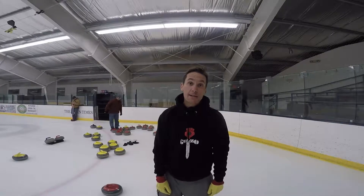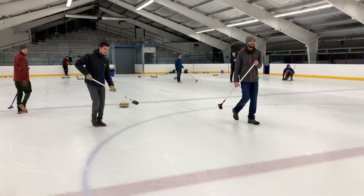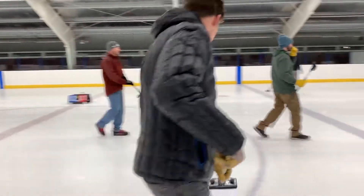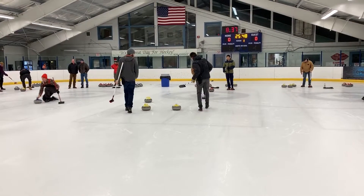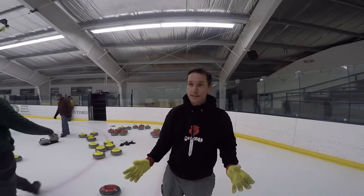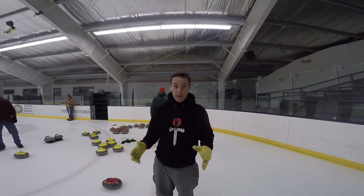You may know curling as that weird Olympic sport where people have brooms brushing the ice and are tossing the stones. You may know it as Mr. T's favorite Olympic sport, which it is. You may know it from the US curling team's great Olympic victory of 2018. It is all of those things and more. You may also know it as an excuse for a bunch of burly bearded men to hang out on ice and binge drink. It is also that.